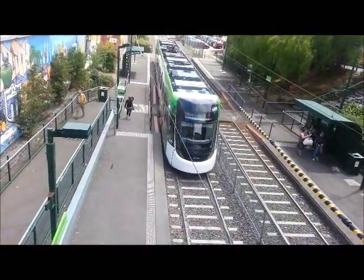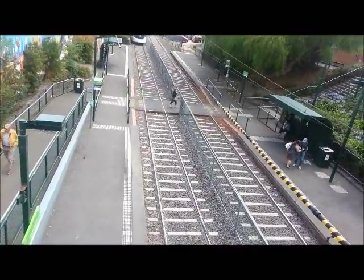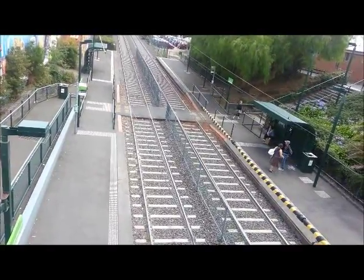You can see that the platform to the left here is towards the city, so I'll just properly name that as platform one. And on the other side, the right side, is platform two for St Kilda Beach services.